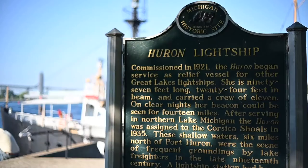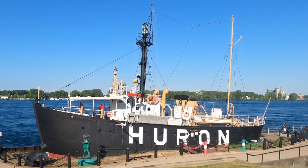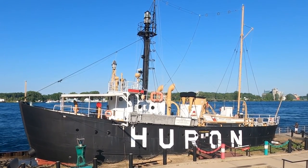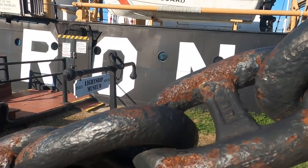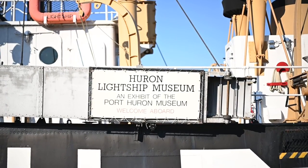The Huron lightship began service in 1921, primarily as a relief vessel for other Great Lakes lightships. This ship is 97 feet long, 24 feet in beam, and carried a crew of 11. On clear nights, her beacon could be seen for 14 miles. After 1940, the Huron was the only lightship on the Great Lakes. It was retired by the Coast Guard in 1970 and presented to the city of Port Huron in 1971.